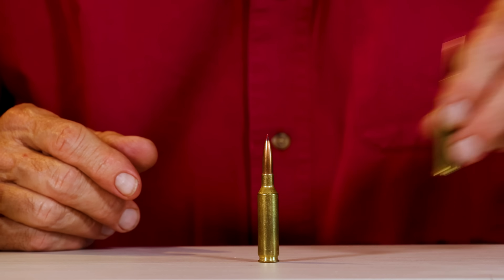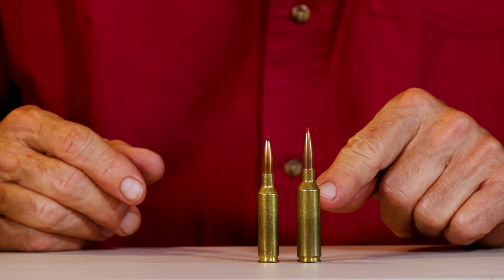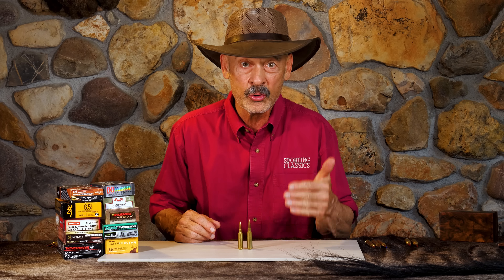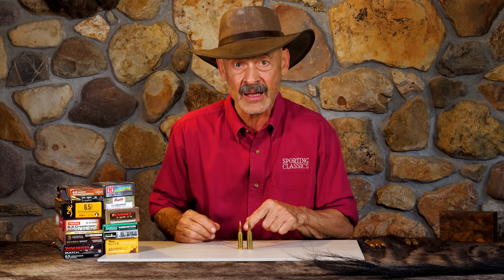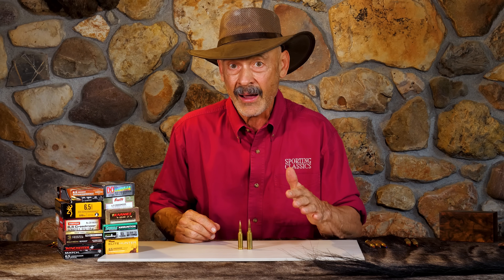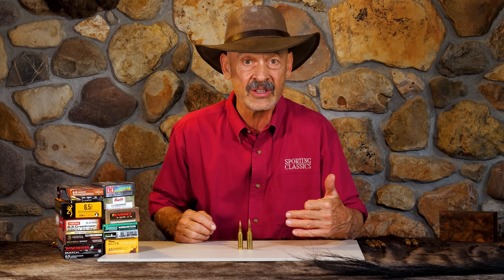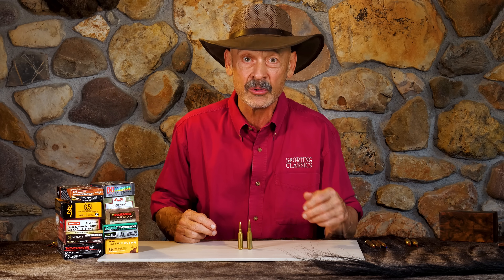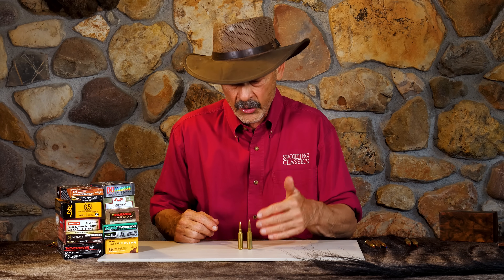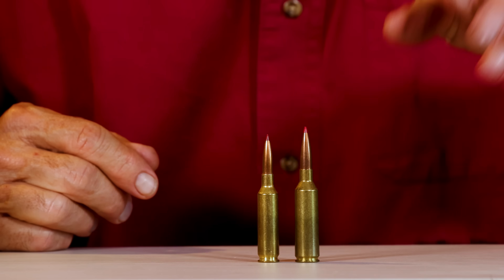But there are other options now. Stealing thunder from the 6.5 Creedmoor is the 6.5 PRC. You're adding 200 to 250 feet per second more velocity to the same bullet, plus you can now efficiently drive a heavier bullet — say 150, even up to 156 grains — much more bullet for bigger animals like elk. You're going to have longer reach, more energy downrange, and less wind deflection with this as a hunting round.